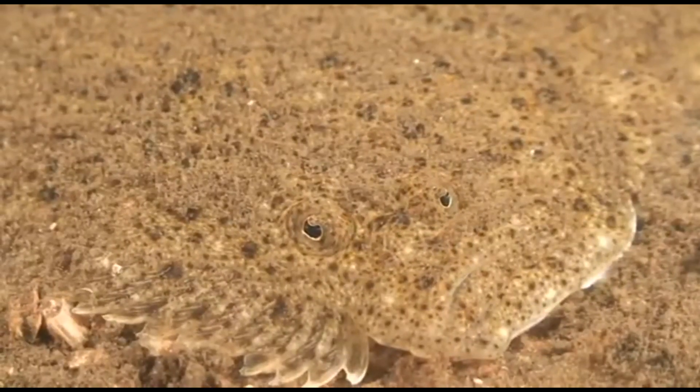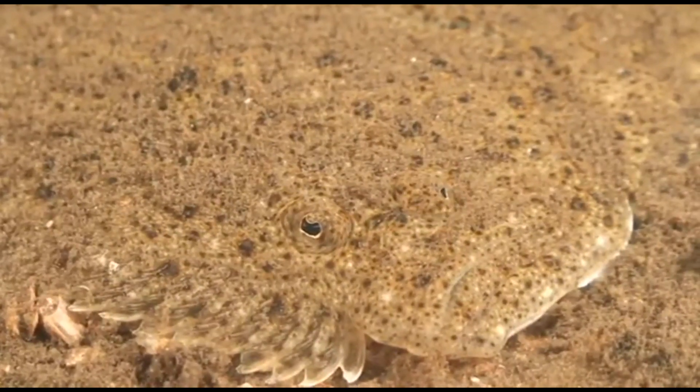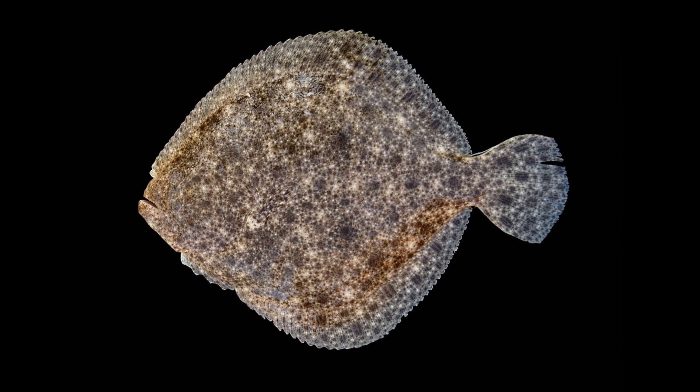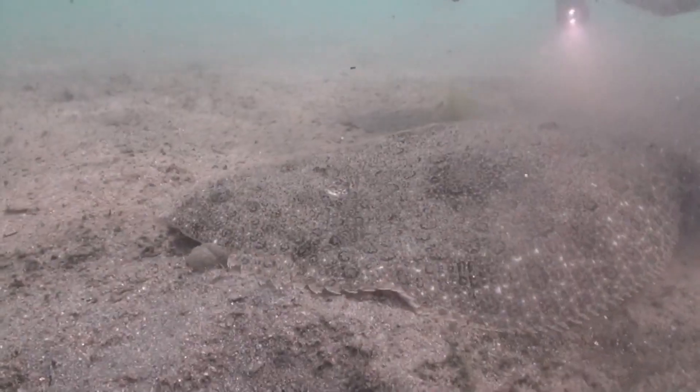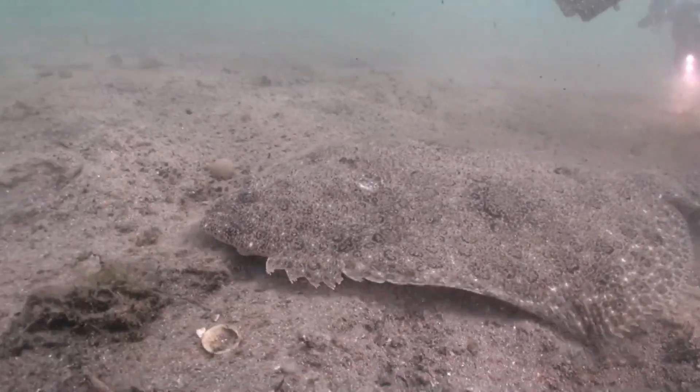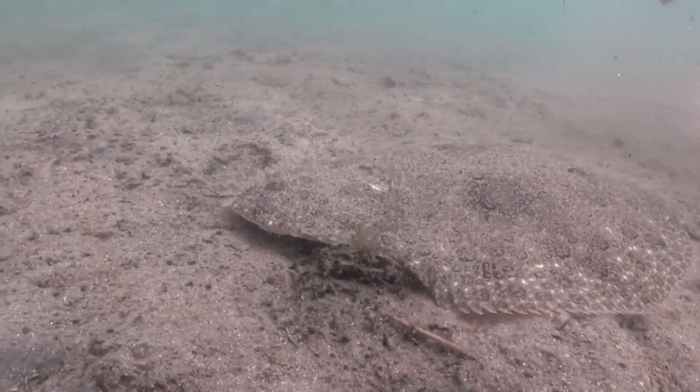Adult turbot migrate seasonally to spawn in relatively shallow waters. Turbot reach maturity at 2 to 4 years of age. They are batch spawners, with each female spawning up to 10 different times during the spawning season. Time of spawning varies by location.